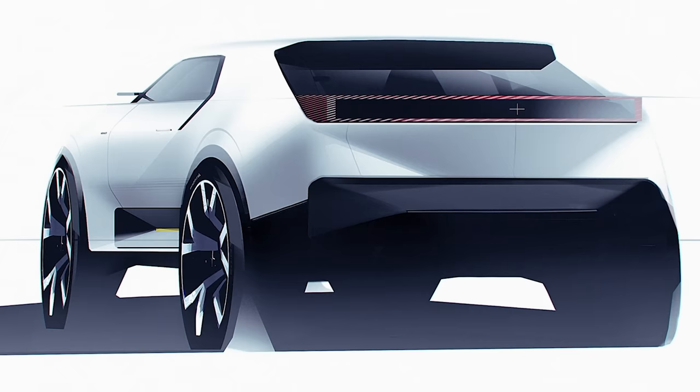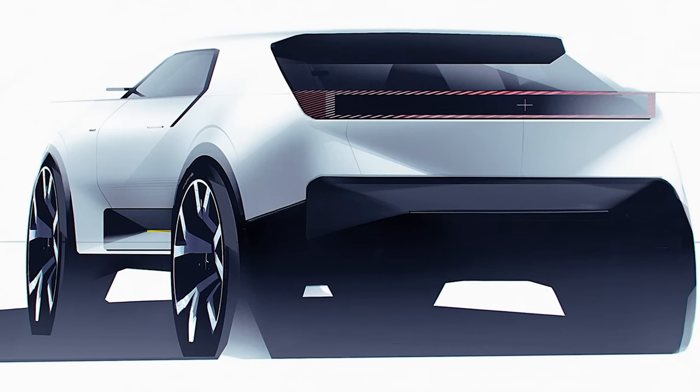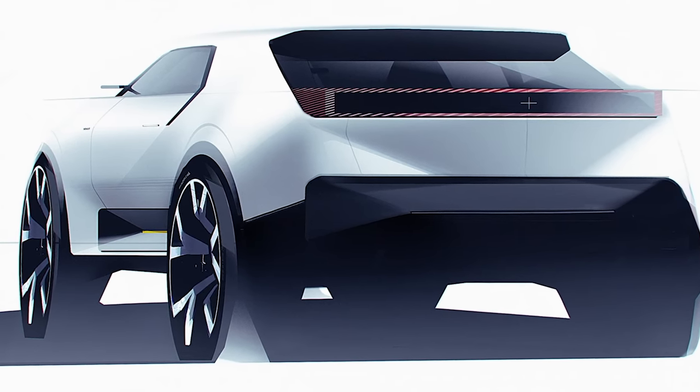Hey guys, Chris here. In this video, we're going to talk about the new and upcoming Polestar 3 that's going to be launched in October. It's all official now — Polestar came out with a press release yesterday, confirming everything alongside one photo and one video.